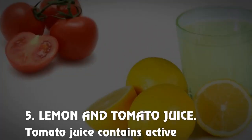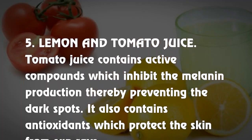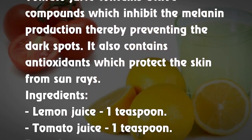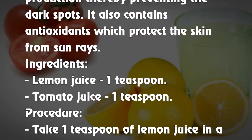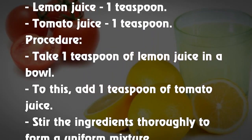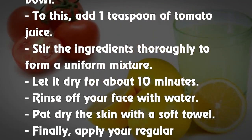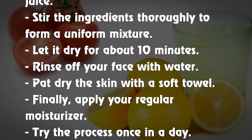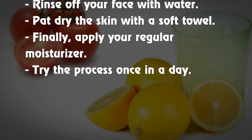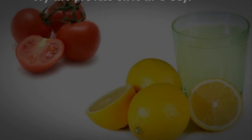5. Lemon and tomato juice. Tomato juice contains active compounds which inhibit melanin production, thereby preventing dark spots. It also contains antioxidants which protect the skin from sun rays. Ingredients: lemon juice 1 teaspoon, tomato juice 1 teaspoon. Procedure: Take 1 teaspoon lemon juice in a bowl, add 1 teaspoon tomato juice, and stir to form a uniform mixture. Let it dry for about 10 minutes, rinse off with water, pat dry, and apply your regular moisturizer. Try the process once a day.